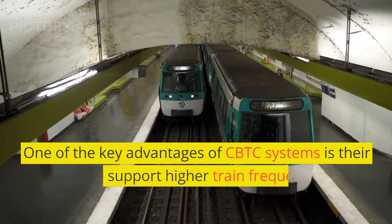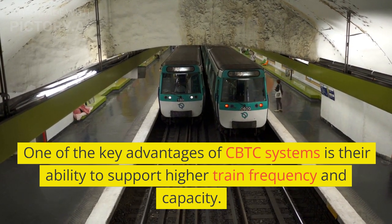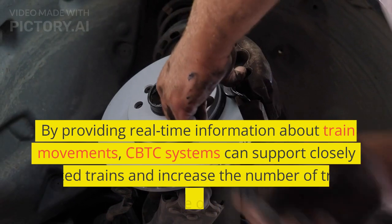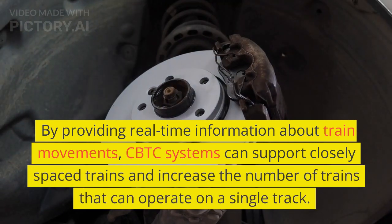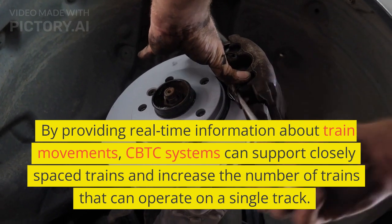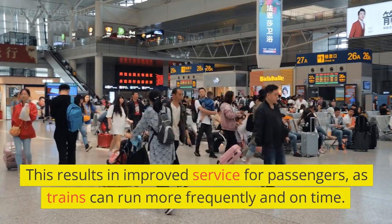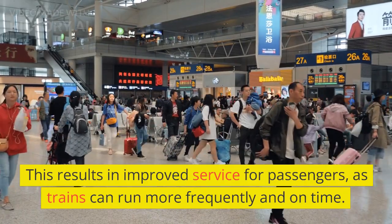One of the key advantages of CBTC systems is their ability to support higher train frequency and capacity. By providing real-time information about train movements, CBTC systems can support closely spaced trains and increase the number of trains that can operate on a single track. This results in improved service for passengers, as trains can run more frequently and on time.